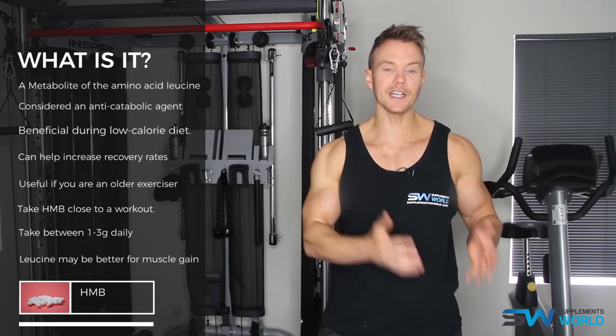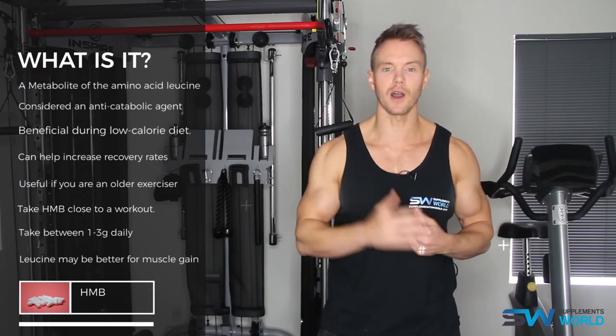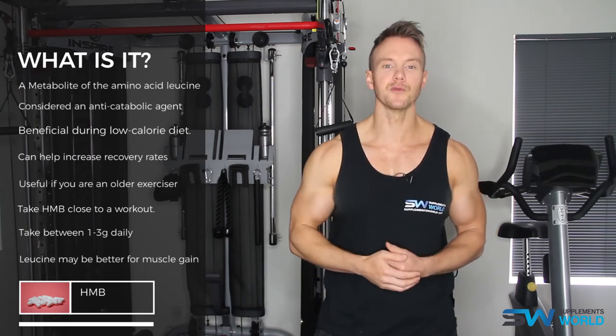For more information on HMB and many other ingredients, check out SupplementsWorld.com and if you haven't already, do subscribe to our YouTube channel. I'm Rob Riches, thanks for watching, we'll see you soon.